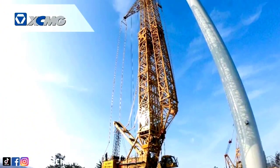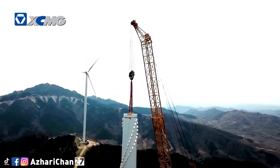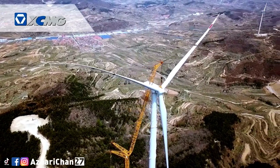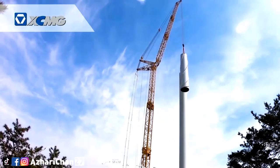It is reported that the wind power hoisting is the eighth hoisting task carried out by the XCMG XGC 2100W crawler crane in this wind farm, and it has been in continuous service at this wind farm. The XGC 2100W crawler crane features many international leading technologies.